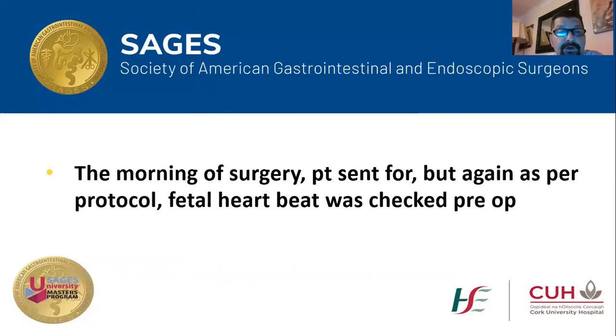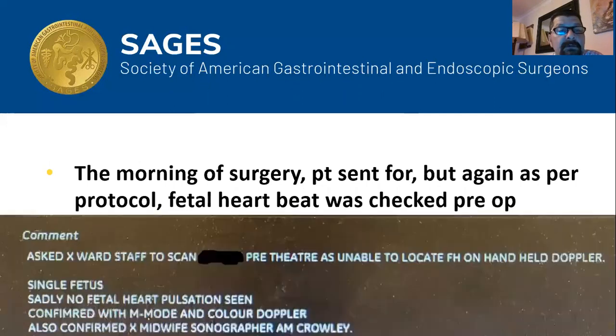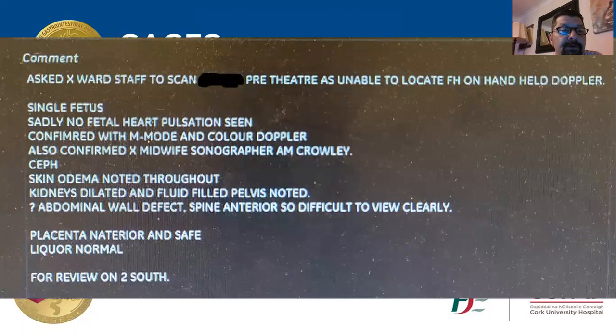In the morning of surgery, the patient was called from the next building — the CUH maternity hospital — and as per protocol she should have a fetal heartbeat checkup. To my surprise, I was called with the report that sadly there was no fetal heartbeat.